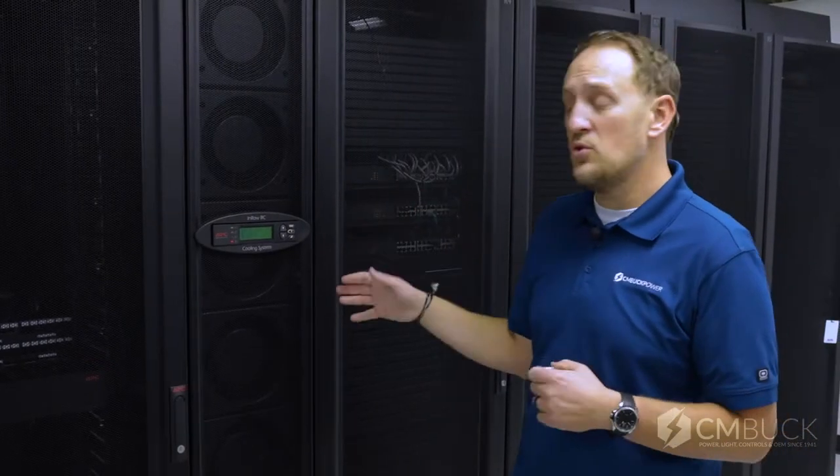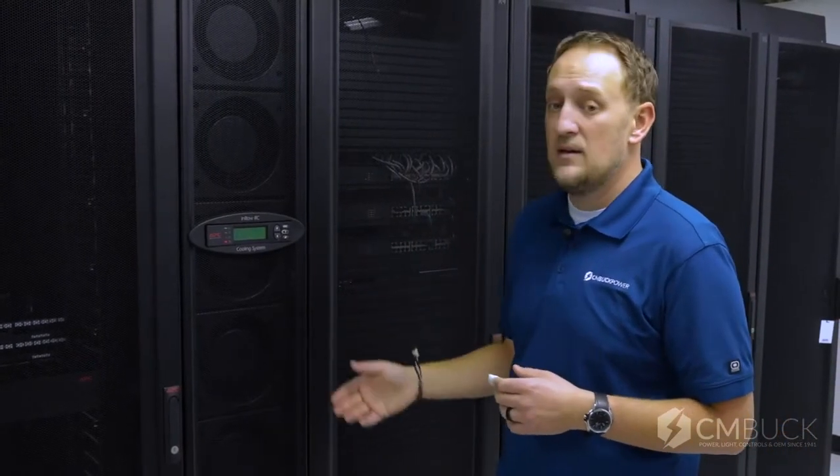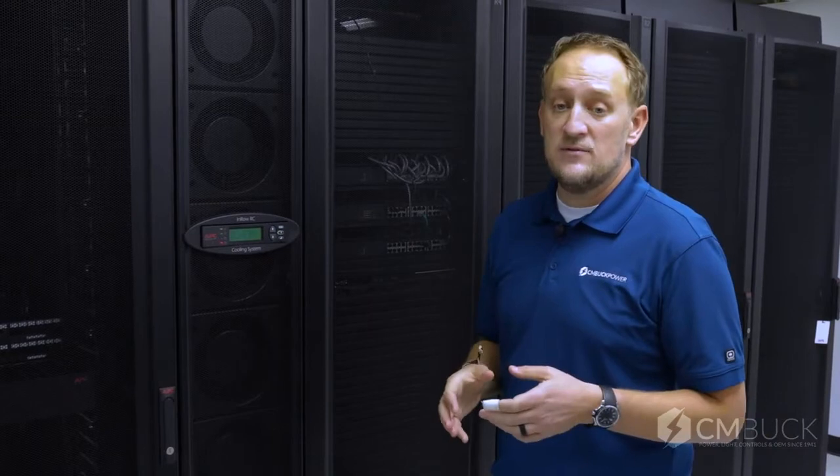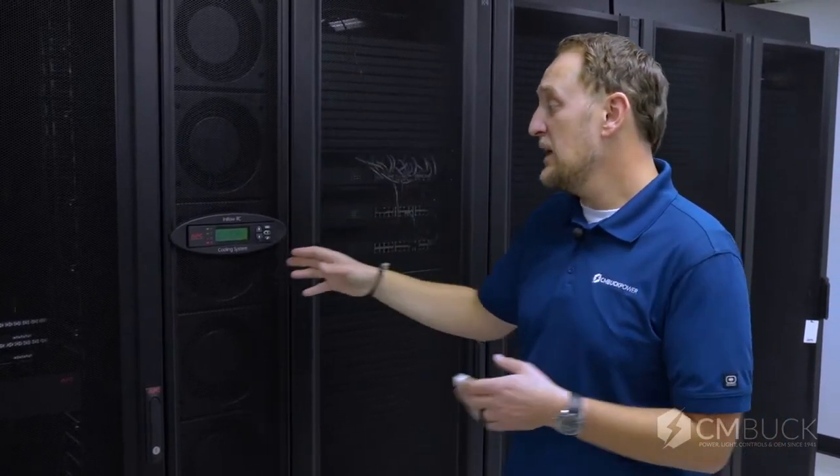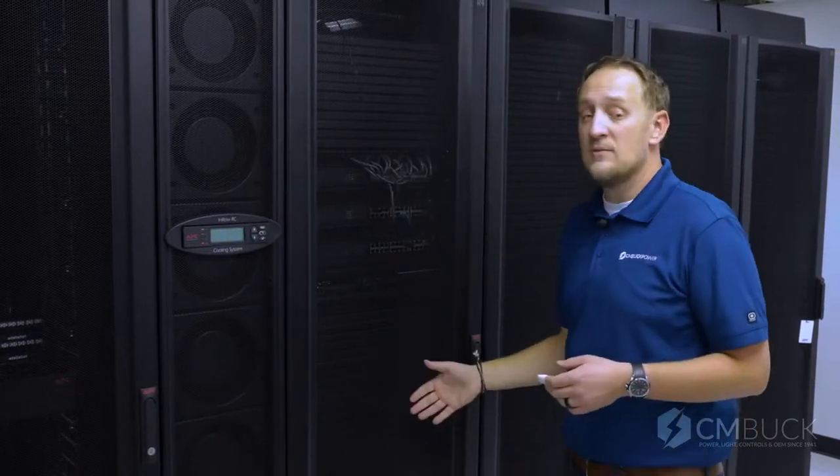APC invented in-row cooling as the most ideal way to accomplish this objective, by drawing hot air into the back through the coil and providing cold air to the front of the server racks as necessary. This is much more effective than traditional room-based cooling methods where we're trying to flood the entire room with enough air to satisfy the server's inlet temperature requirements.